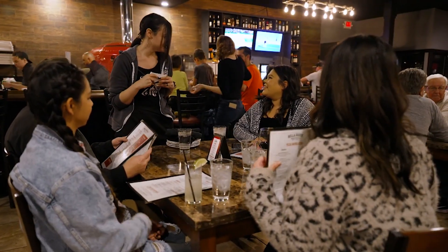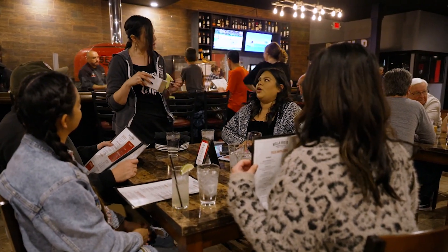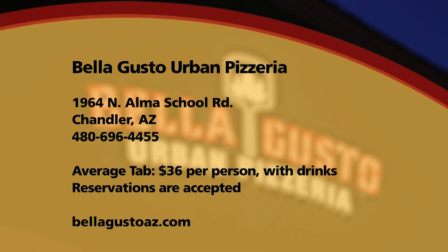Daniel, what's your pro tip? I would say try all the pizzas — they're all really good, you can't go wrong. Mark? Let them take care of you. The server suggested a change to a beverage I always get and it was better, and she recommended the dessert and it was great. Just let them do what they know how to do. If you want to try Bella Gusto Urban Pizzeria, they are located near Alma School and Warner in Chandler. The average meal costs $36 and they take reservations.